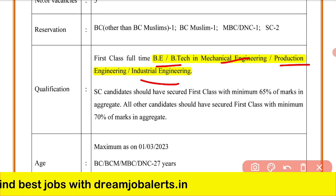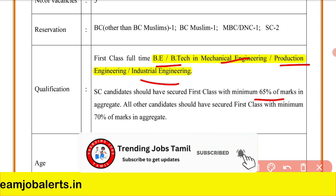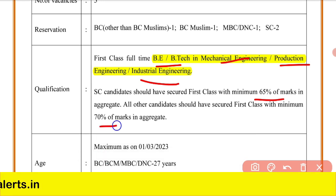Regarding minimum marks: SC/ST candidates must have 65% marks, and candidates from other categories must have 70% marks.